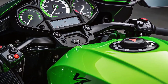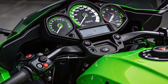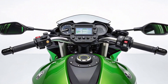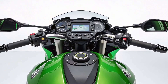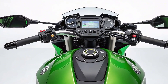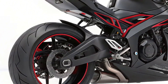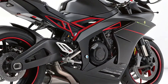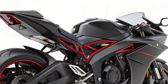What's under the fairing? The Ninja 7 Hybrid pairs its internal combustion engine with a 9 kW electric motor, offering a combined output that rivals traditional middleweight sport bikes. In full power mode, riders can experience acceleration on par with a 650cc bike, while in eco-hybrid mode, the bike focuses on fuel economy and smoother, quieter rides. The instant torque from the electric motor gives it a unique launch feel — almost like a sport scooter, but with far more muscle and control.